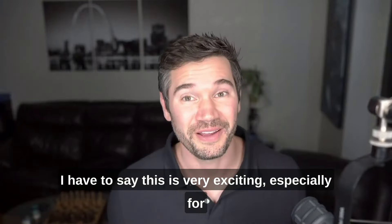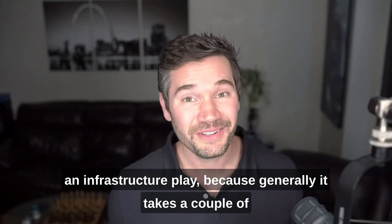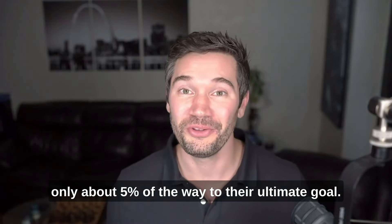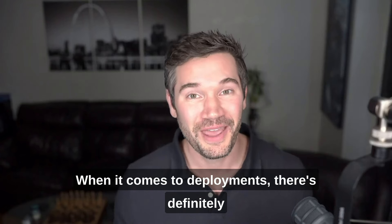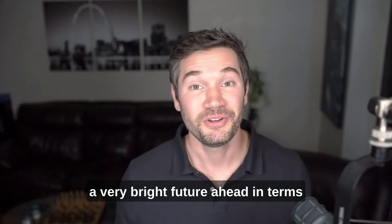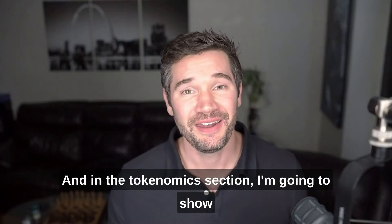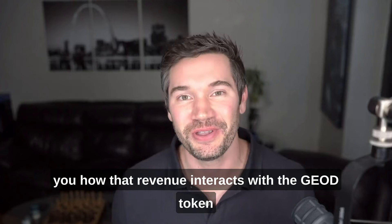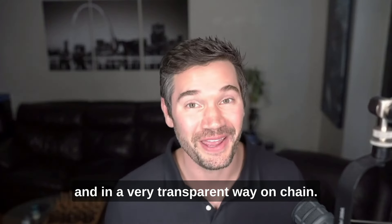This is very exciting, especially for an infrastructure play, because generally it takes a couple of market cycles to turn on revenue like this. We're only about 5% of the way to their ultimate deployment goal, so there's definitely a very bright future ahead in terms of revenue coming into the project. In the tokenomics section, I'm going to show you how that revenue interacts with the GEO token in a very transparent way on chain.